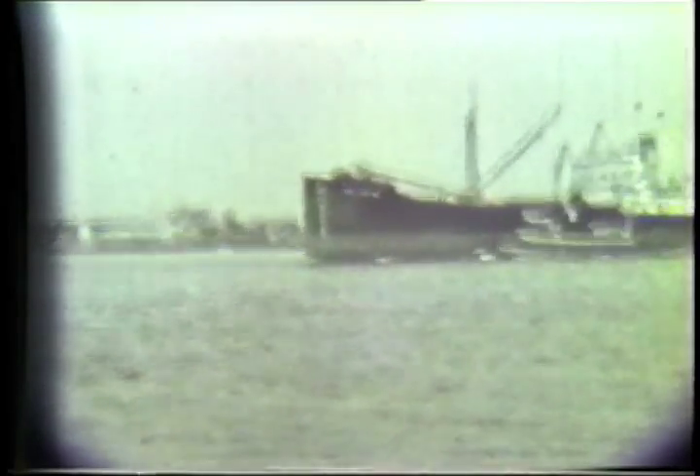This is looking out over the East River. There's probably a freighter coming by.